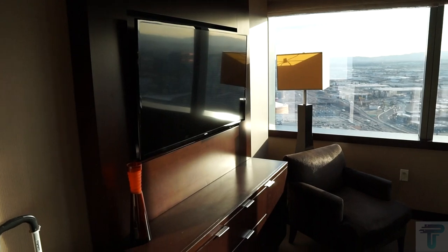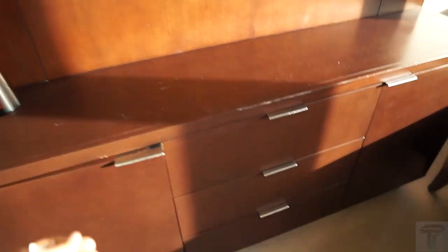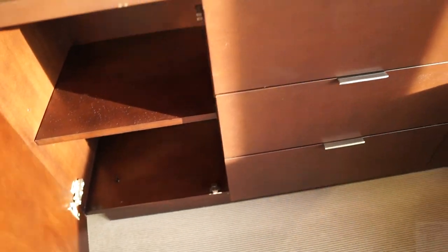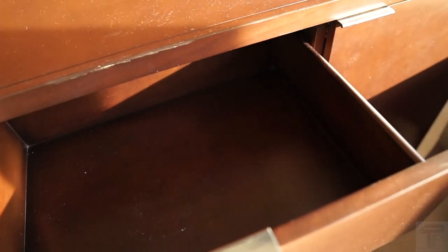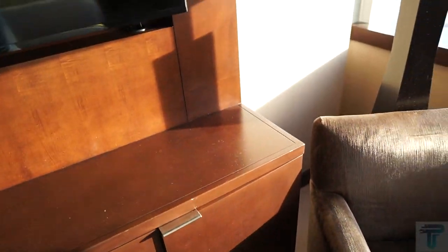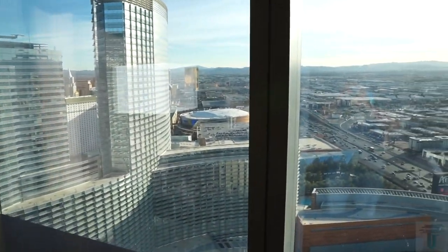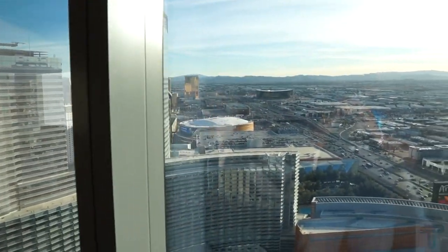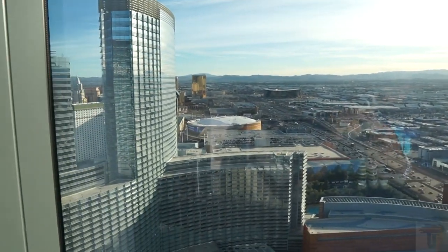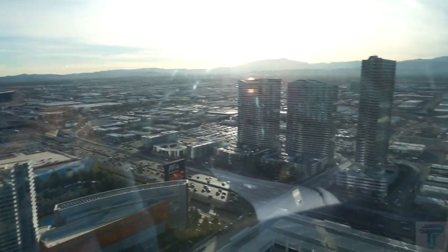Here you have a flat screen TV, and this looks like some decor. Down below you have some storage space and more storage drawers. Behind this door you have a connectivity panel for the TV, so if you need to connect any kind of media, you can hook it up to play through the TV. This is the view from bedroom number one — it's an off-strip view, but you can see T-Mobile Arena and the new Raiders Stadium that is almost done.